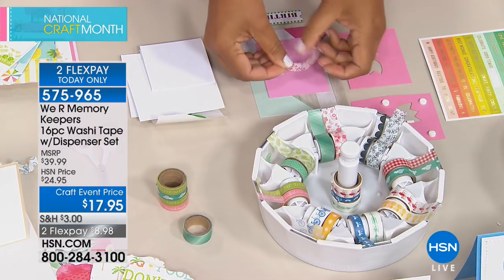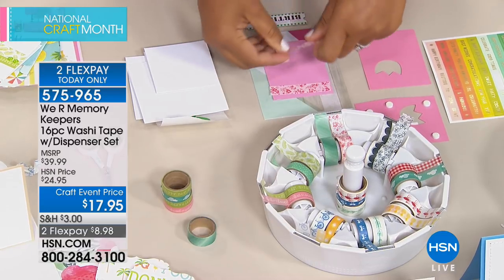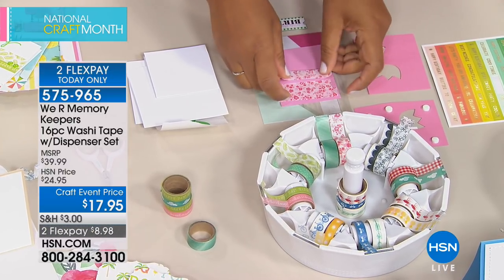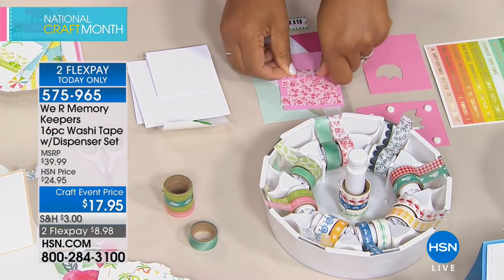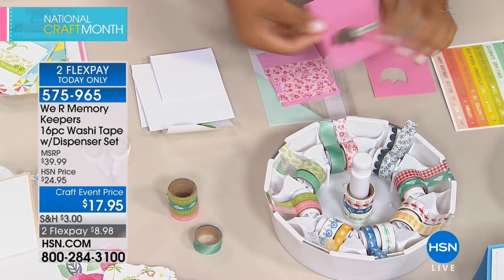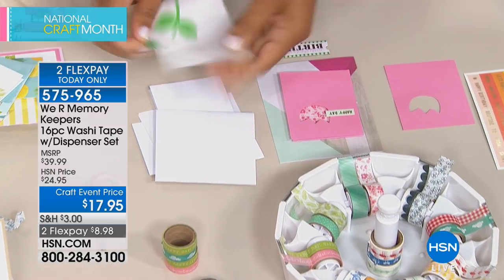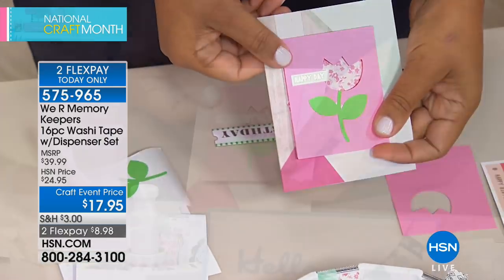Using washi tape as a card background is demonstrated — simply line up strips of tape on your card base, rip it straight off the dispenser, and it almost looks like seamless patterned paper. Then add a Cricut-cut embellishment, a little sticker, and a stem cutout for a cute finished card made quickly, using the washi tape both as background and as an added embellishment.